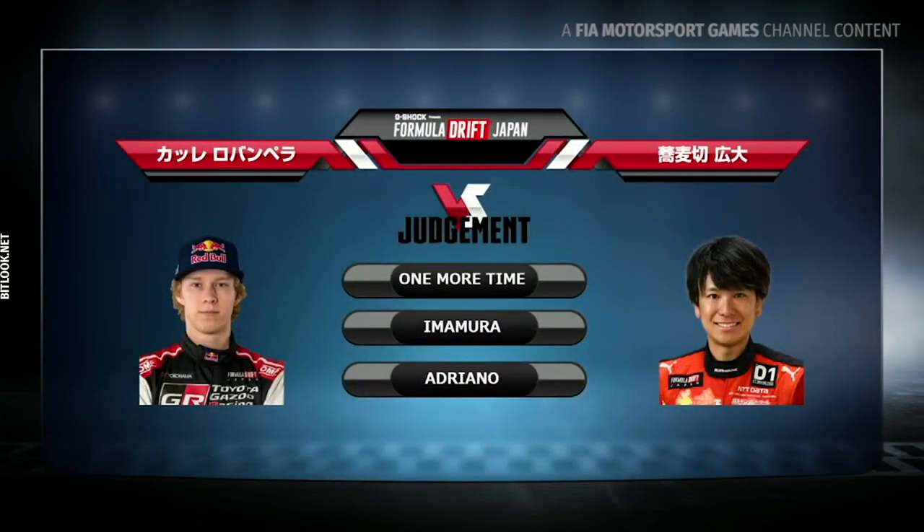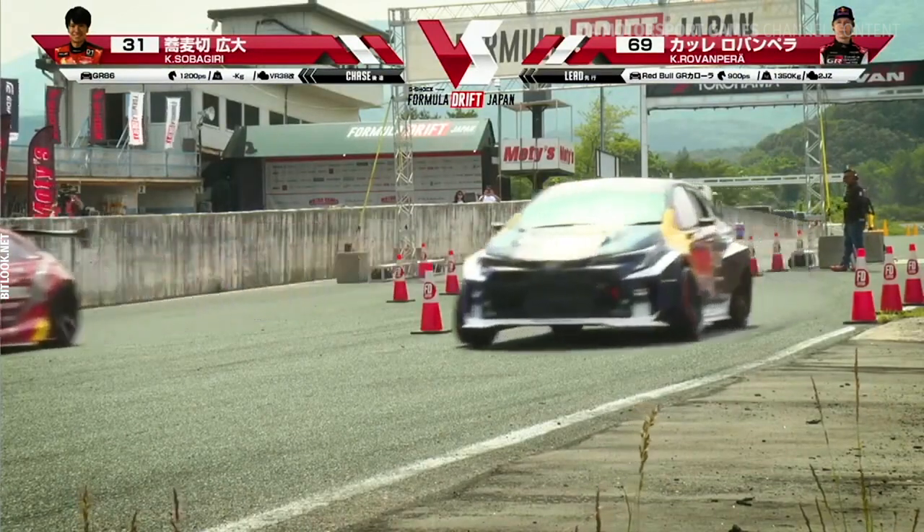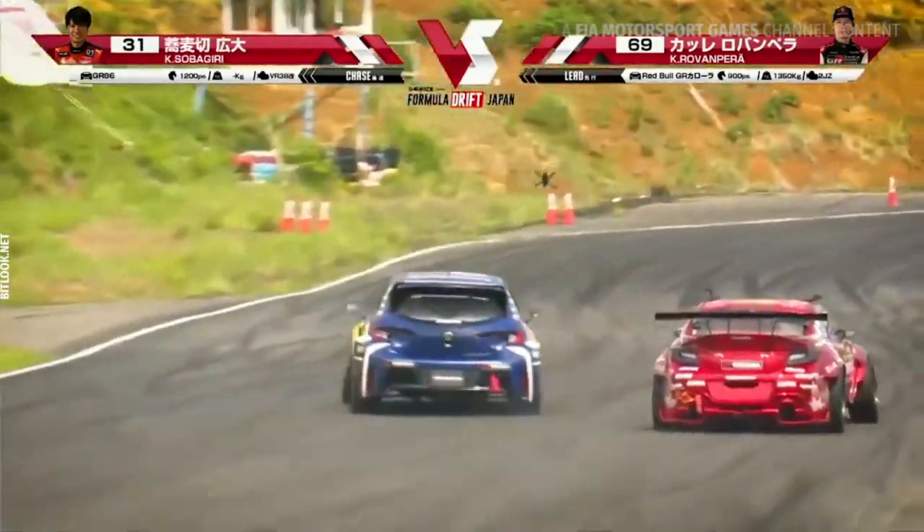So here we are — Nishida going one more time, Imamura one more, going left. One more time. So next up, the one more time — back to the top. Kale Rovanpera going against Kodai Sobakiri.